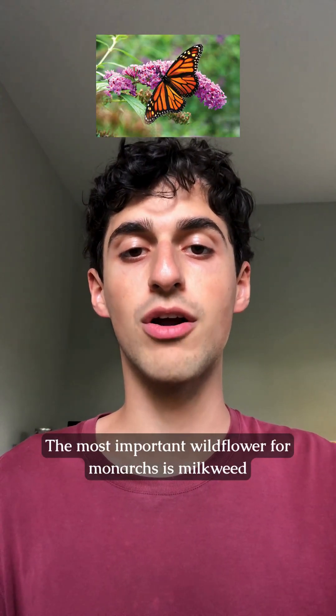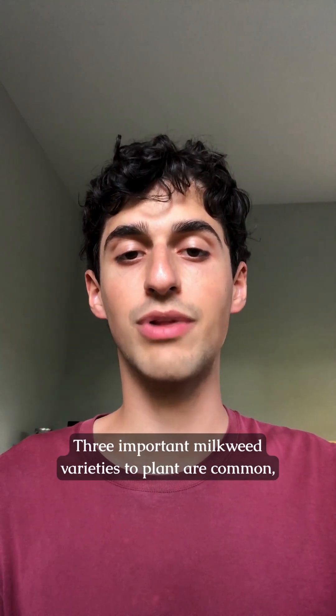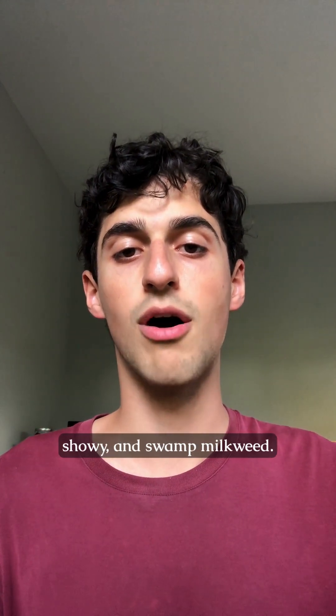The most important wildflower for monarchs is milkweed, because it's a critical food source and host for their eggs. Three important milkweed varieties to plant are common, showy, and swamp milkweed.